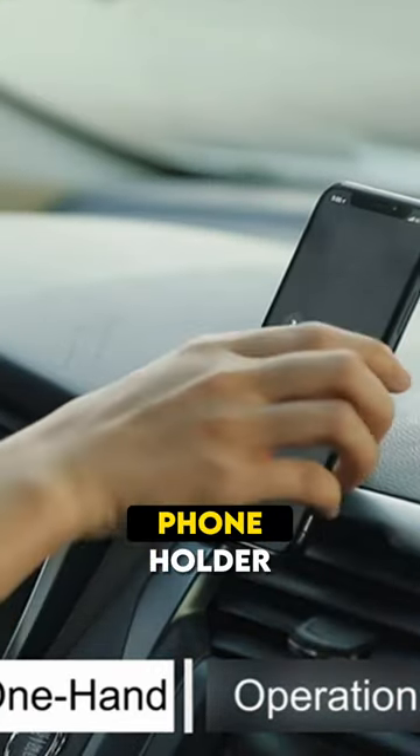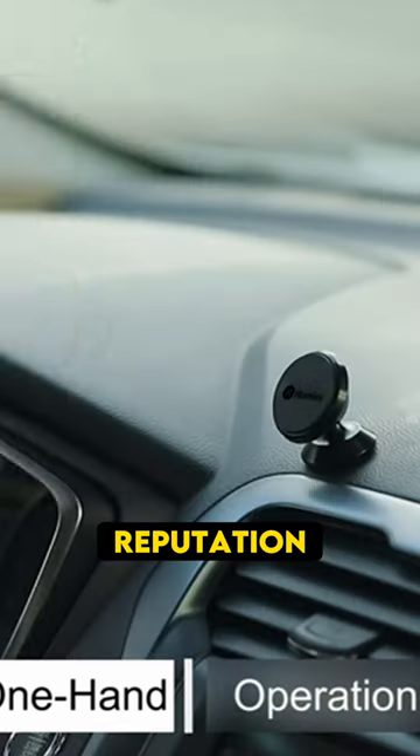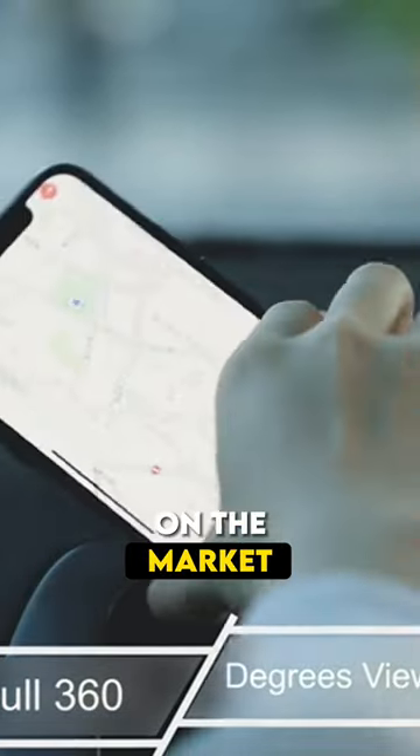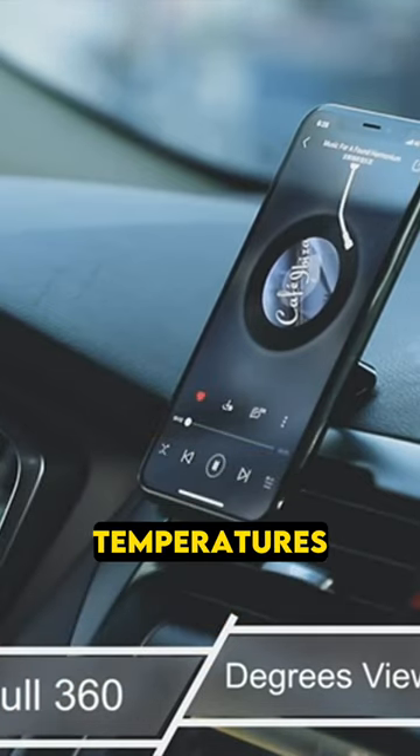The Hummix car phone holder boasts a super stable title and they intend to honor their reputation. This phone holder can be installed with the most stable adhesive on the market, the 3M VHB, which can maintain its adhesive performance in high or low temperatures.